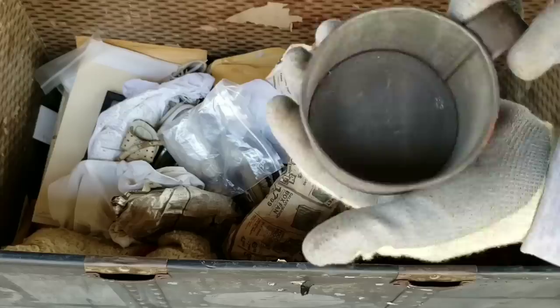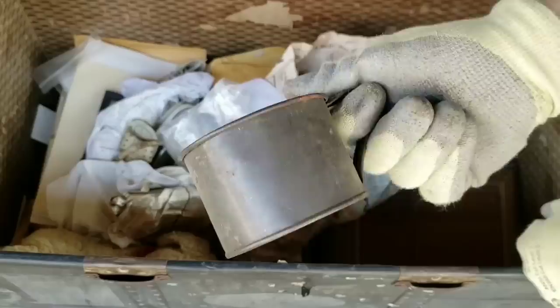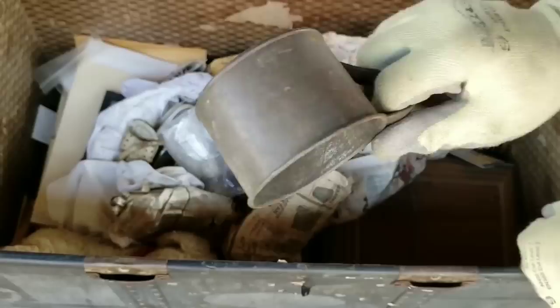That looks like a tin cup — or would that be silver? I think that's a tin cup. This very well could be a World War I or World War II Army-issued tin cup. That would be my guess.